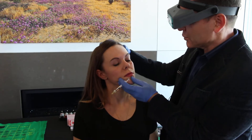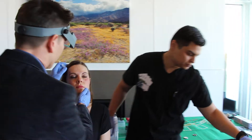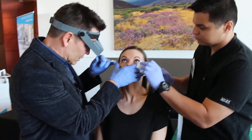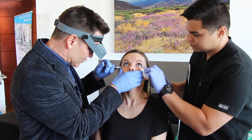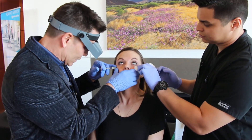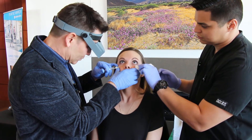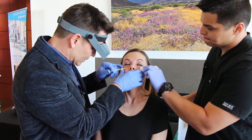You'll see improvement already. Now right after the injection, it looks a little bit lumpy and a little bit swollen, so it takes about a week to see the maximum improvement — maybe two weeks before things fully settle.